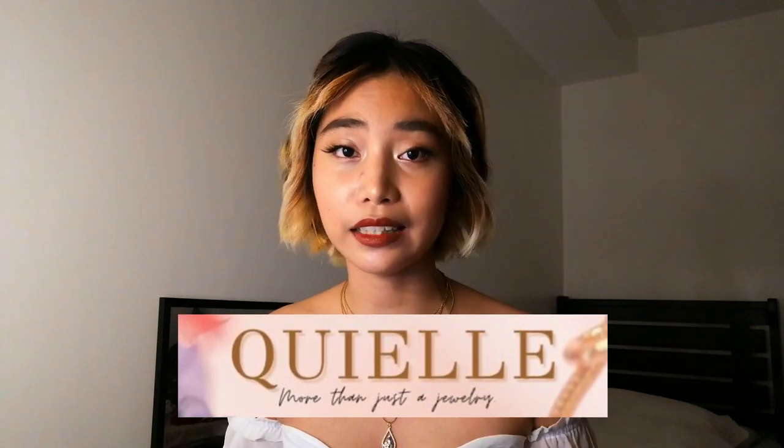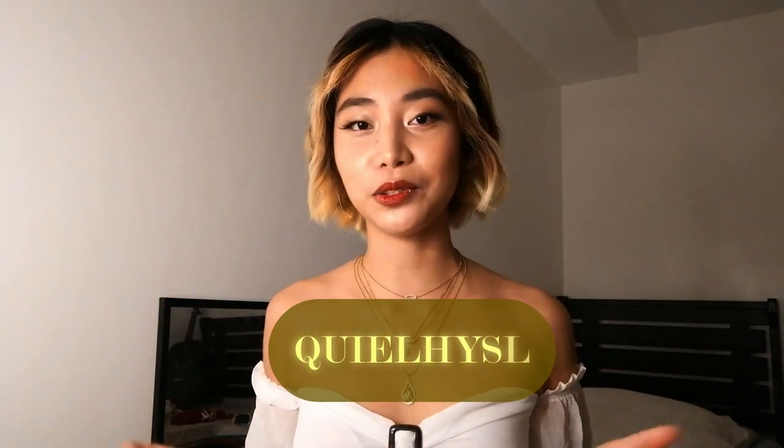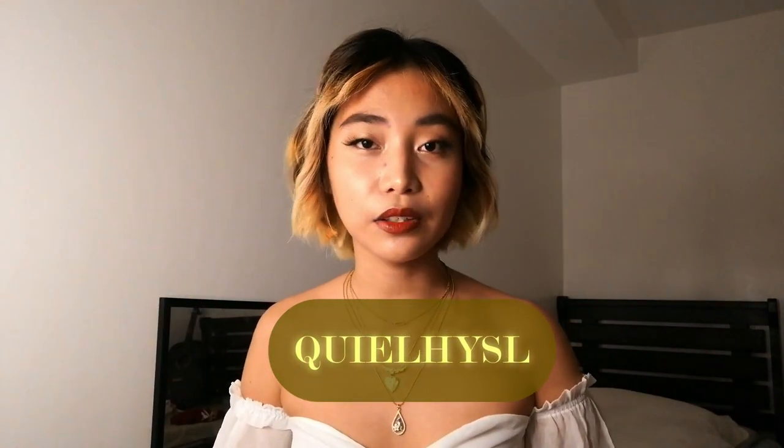All of these necklaces are from Kiel and you can get a 10% discount by using my code. If you use my code you can get a 10% discount once you check out. Who wouldn't want a discount, right? So if you plan on buying any of the necklaces and chokers that I'm going to show in this video, definitely remember to use my code.